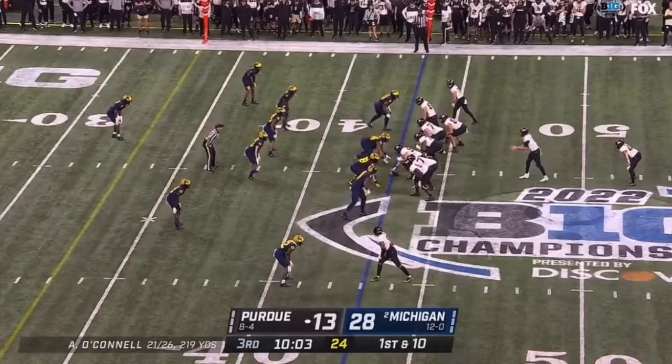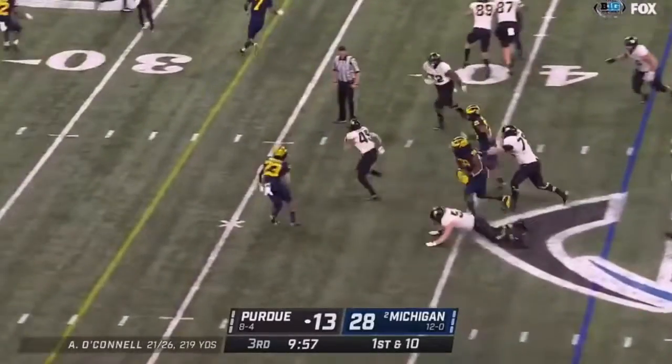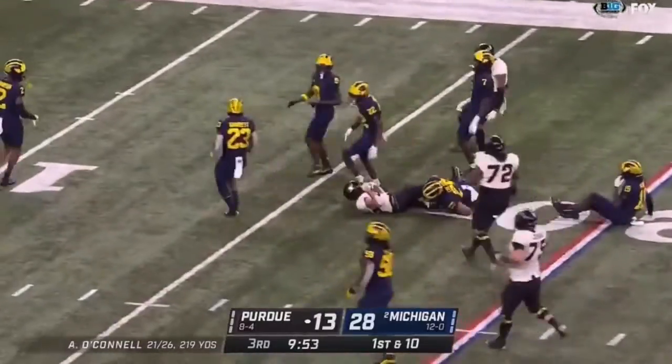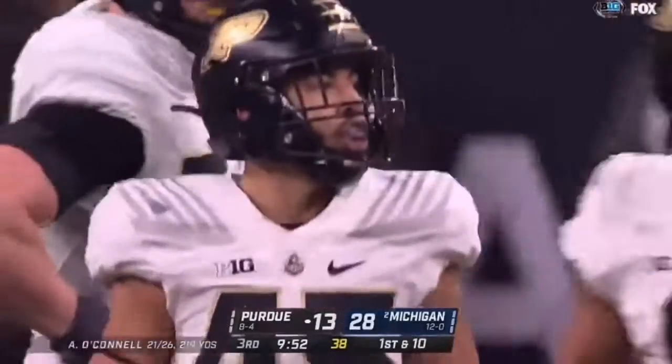At the 43, McAbee behind O'Connor, here they fake the pitch back, McAbee with running room, gets a first down and more — McAbee hurdling — and he'll be down inside the Michigan 20. Junior Colson with the tackle after a 26-yard gain.